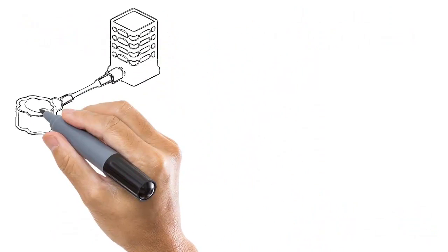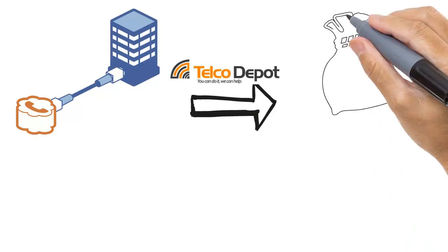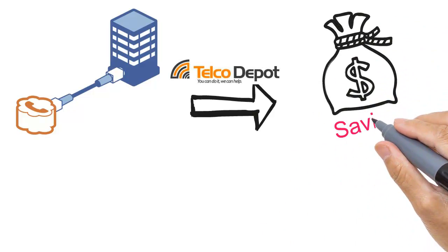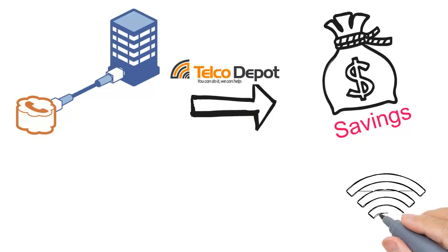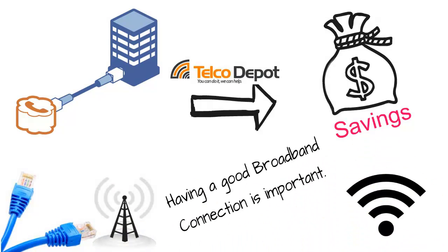When you use SIP trunks from Telco Depot, for example, you will save money on your monthly phone bill. Since this connection will be dependent on your internet service, having a good broadband connection is important.